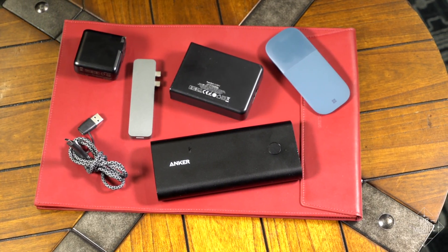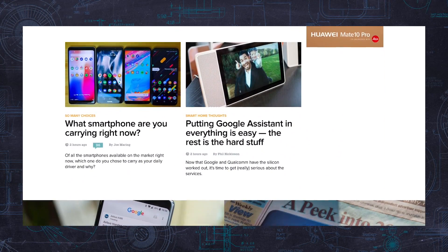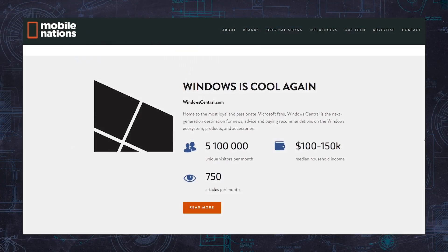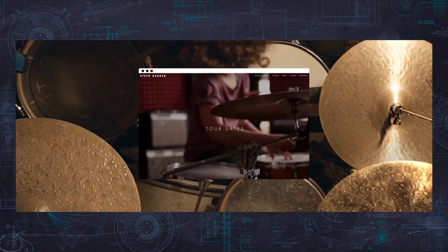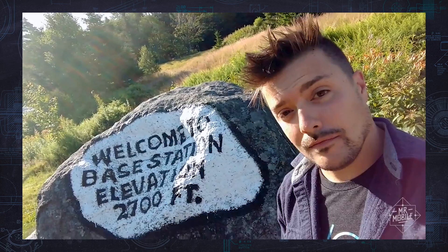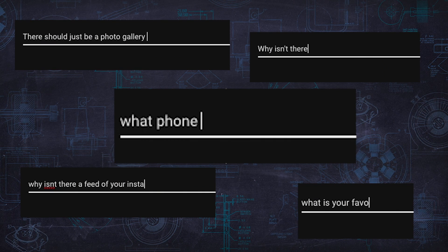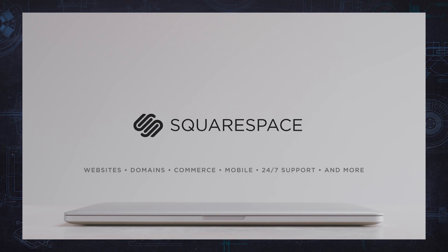Please also check out Mr. Mobile's sponsor. This video is brought to you by Squarespace. We at Mobile Nations have a few sites built on Squarespace — they're fresh, they're flexible, and if anything ever goes wrong, we get 24/7, 365 customer support. You can build one too, whether you're an artist, a musician, a designer, anything. Click through to squarespace.com/MrMobile for 10% off your first purchase. If there's something missing from my site that you'd like to see added, let me know in the comments. Get your own site started at squarespace.com/MrMobile.